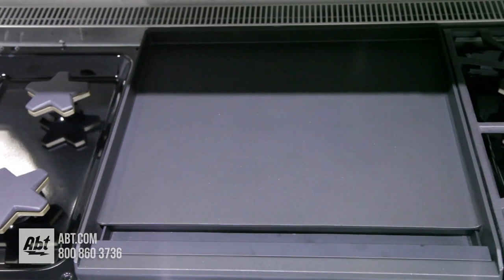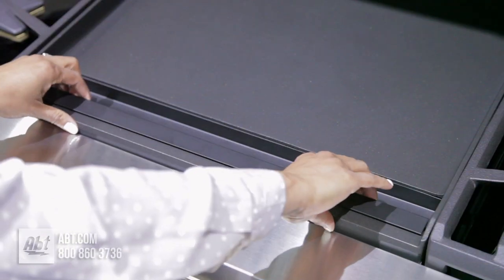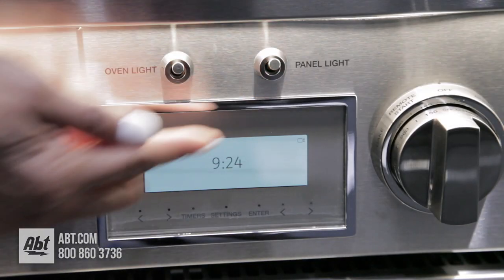Also included is a 24-inch nonstick 3,600-watt two-zone double griddle with removable drip tray. The griddle itself is also removable. Below the bullnose is bright LED panel lighting.